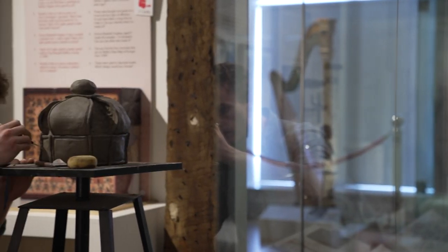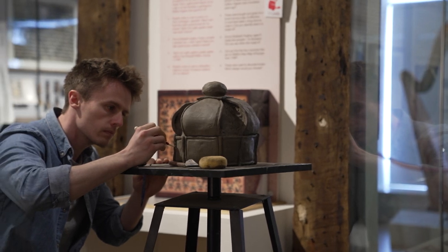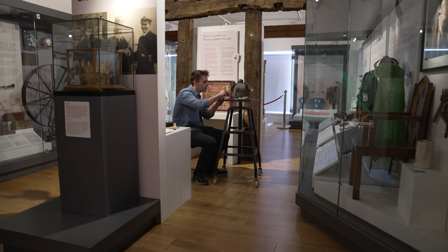This is Storiel, Bangor's rather wonderful and very eclectic museum, where for a little while among the artefacts and cases there's a real life sculptor — not in a case.